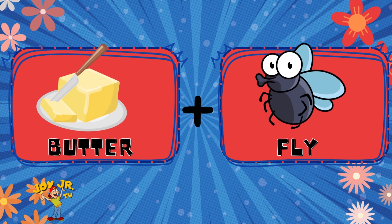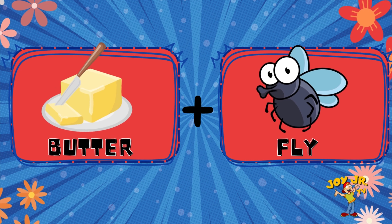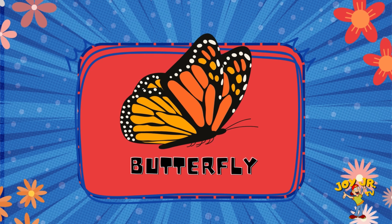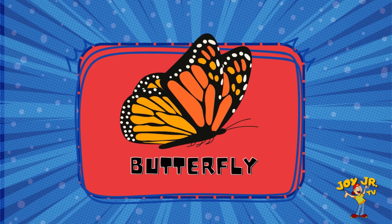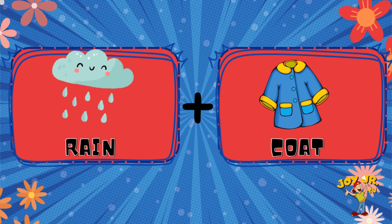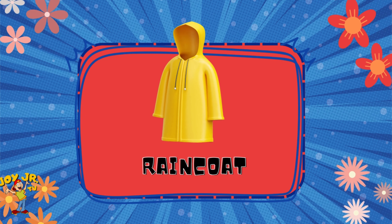Butter. Fly. Butterfly. Rain. Coat. Raincoat.